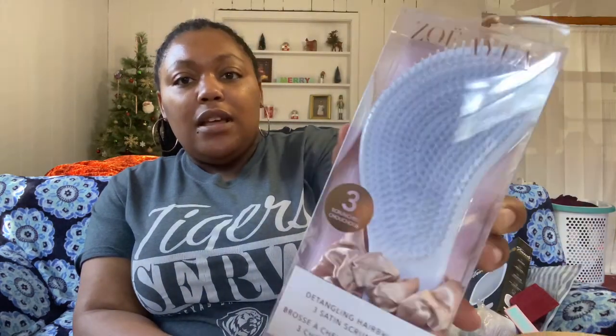Another add-on I got was the Zollie Aila rose gold detangling hairbrush with three satin scrunchies. I love detangling hairbrushes because they really help detangle your hair. It retails at $34 and I got it for $11 — good deal!